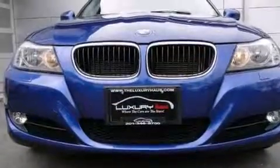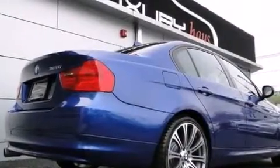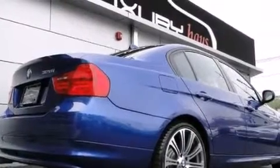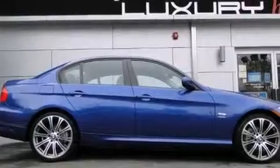Its top features include a navigation system, heated seats, a multi-link rear suspension, X-Drive, adaptive brake lights, hill descent control, and a tire pressure monitoring system.